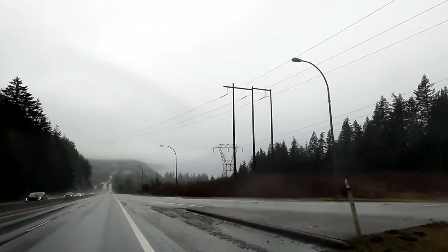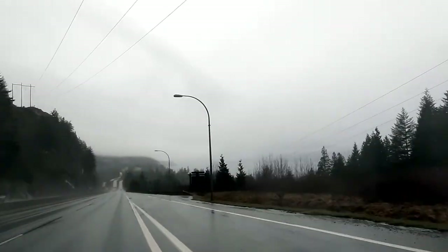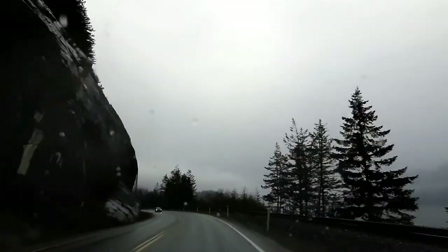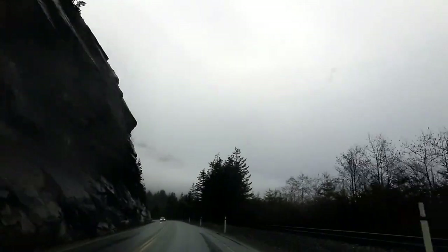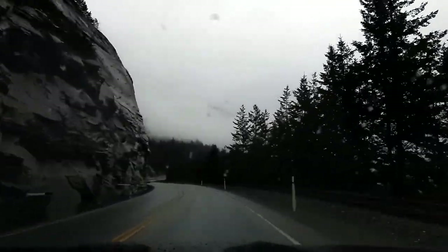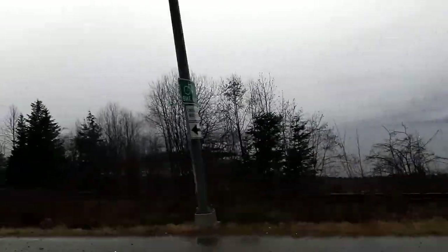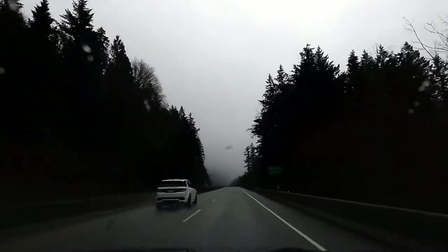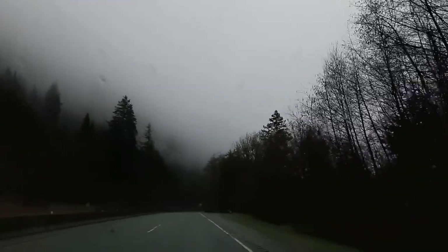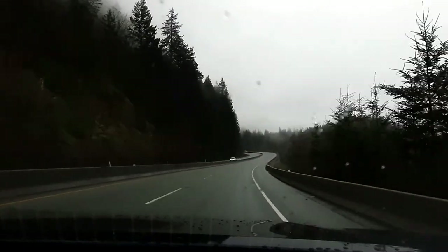It is one of the world's most spectacular seaside drives, hugging the coast all the way to the top of Howe Sound. The Sea to Sky Highway also known as Highway 99 runs from West Vancouver to Whistler, passing Squamish about halfway between the two, and extends a little beyond Whistler.